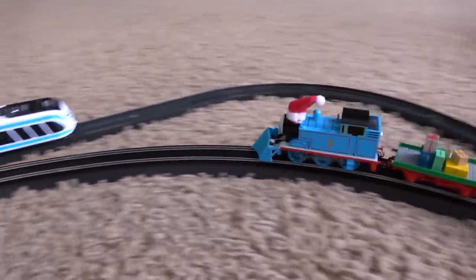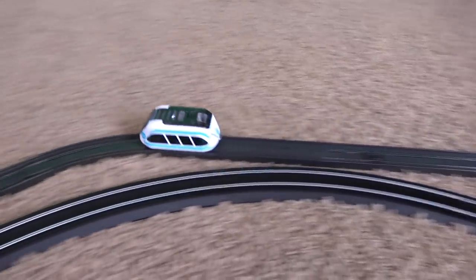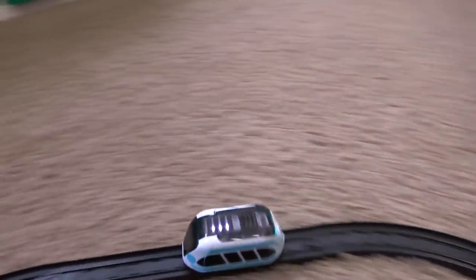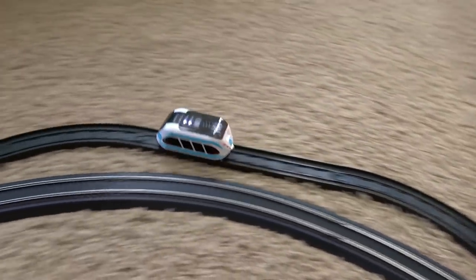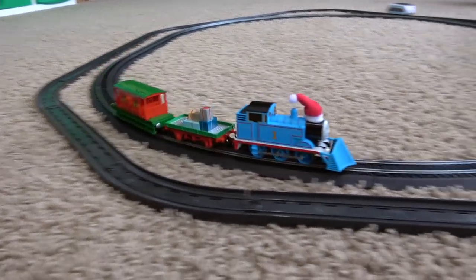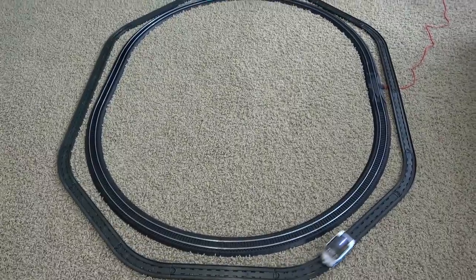Bachman going full speed here. Thomas the tank gets here on his Christmas delivery, but he is no match for this guy, the Intelino. My goodness, look at him go. This might be one of the fastest trains we have. Look, he's going to pass Bachman again. Wow! Well Bachman is faster than turbo Thomas, but these Intelinos are pretty quick. Look at the outside track, that Intelino is just coming.